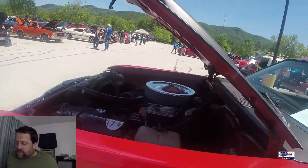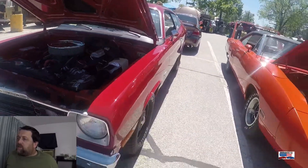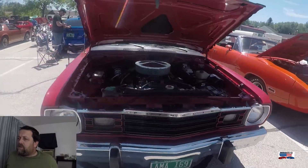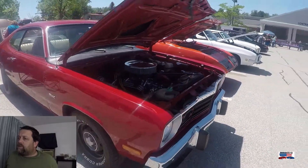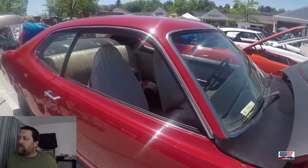This is a '73 Plymouth Duster. I believe this was in the Cars and Coffee video we had for May. So again, check that out if you want a little bit more on this car.